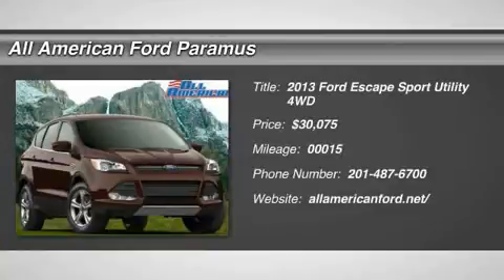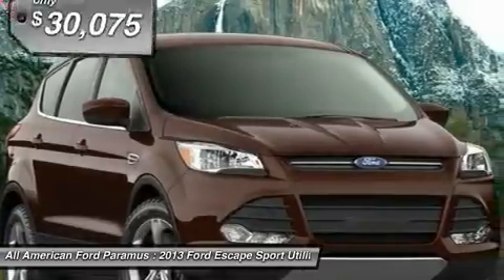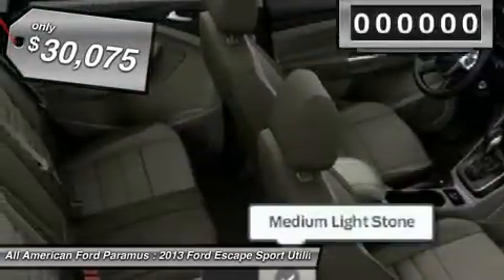The 2013 Escape — gas engines flex, tow, sip, and go with Ford Escape, and is priced below $35,000.